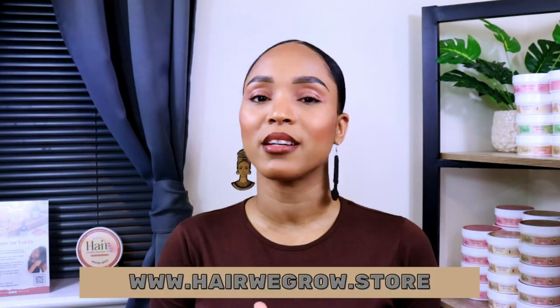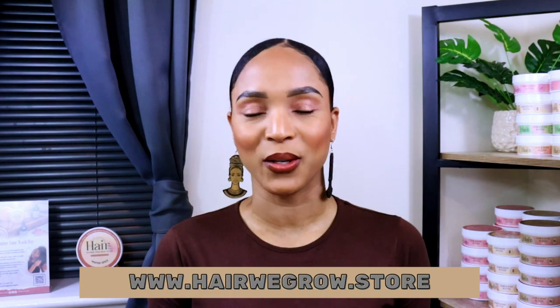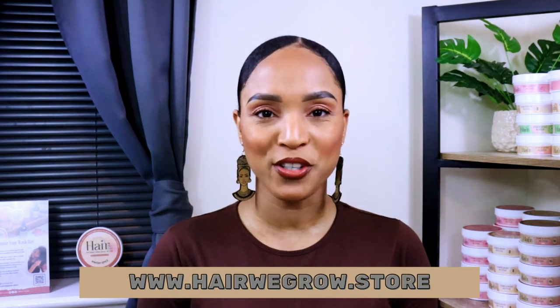I'm Keisha Ariel and I am the founder of Here We Grow, and today we are going to talk all about silicones. So with no further ado, let's jump right into it.